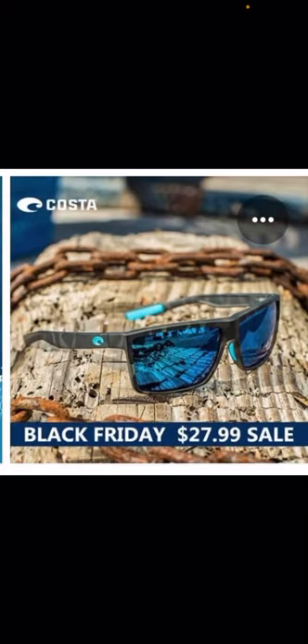I get it if you just want to look like you have a pair of Costas and wear them around — spend the 28 bucks, that's fine. But there are people out there buying these things and actually selling them for like $120 and just ripping people off. Here's a bad trademark on them.